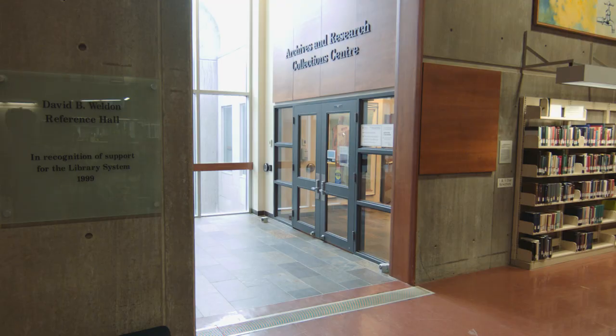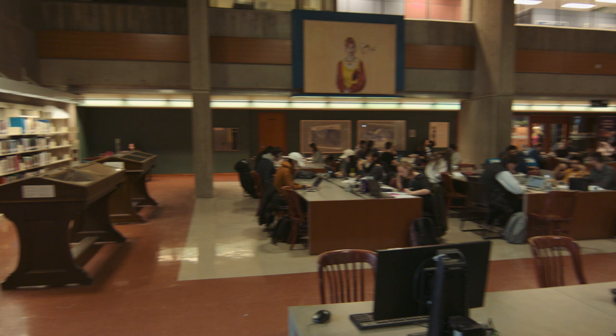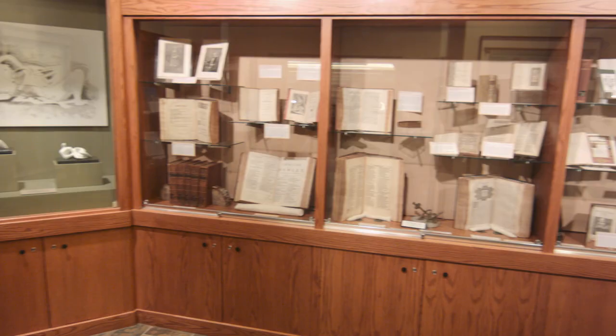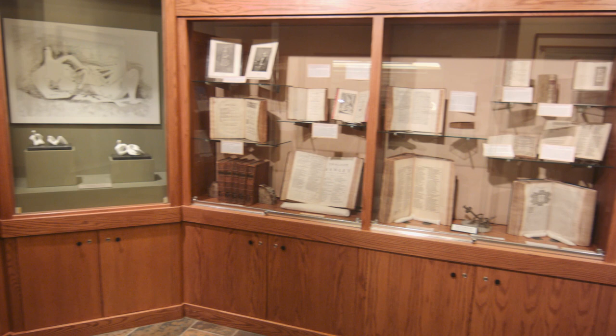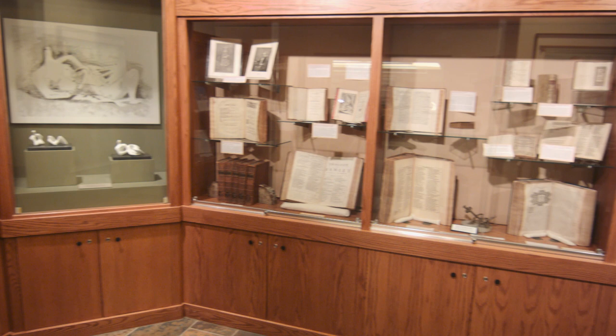The Archives and Research Collections Center is a separate facility, but it's attached to the D.B. Weldon Library, and it's only accessible via the D.B. Weldon Library. You'll find in our main entrance an Exhibit Gallery where you can look at some of our holdings. If you want to do research here, you're welcome to come in anytime during our opening hours, Monday to Friday, 10 a.m. to 4:30 p.m.